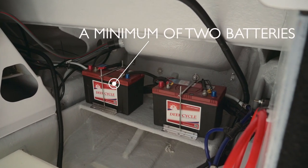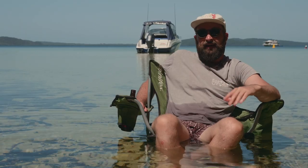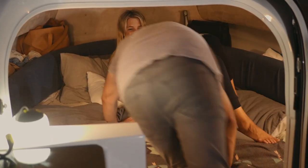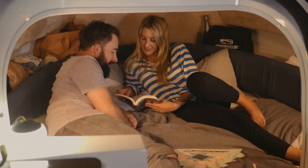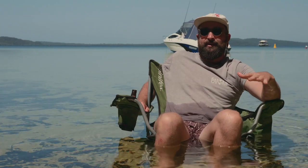A spare power bank is also very handy. Boat lighting like deck lights and under-gunnel LEDs are awesome for keeping the party pumping late into the night, but they do suck some serious battery juice. Make sure you carry independent light sources like a head torch in case your voltage gets low.